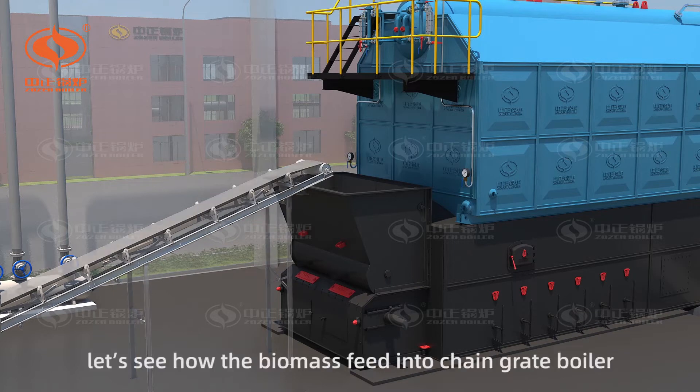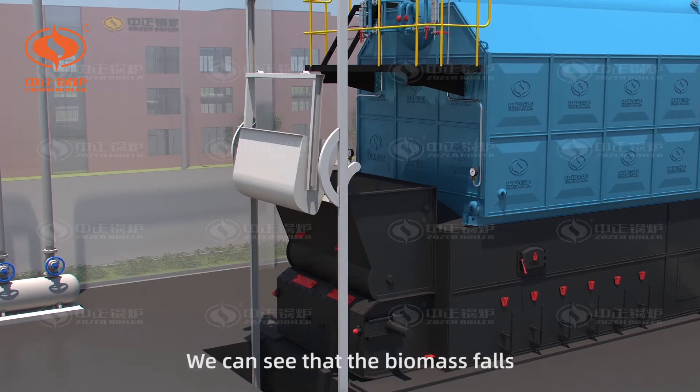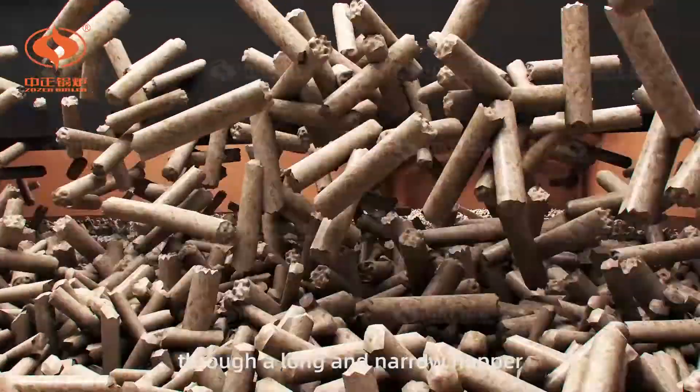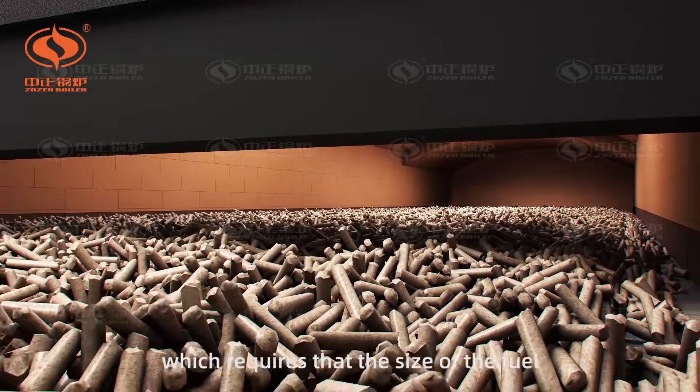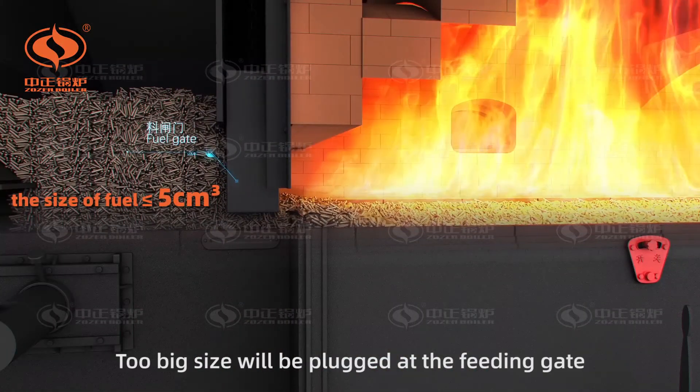Let's see how the biomass feeds into a chain-grate boiler. We can see that the biomass falls through a funnel and channel hopper, which requires that the size of the fuel should be less than 5 centimeters. Too big a size will be plugged at the feeding gate.